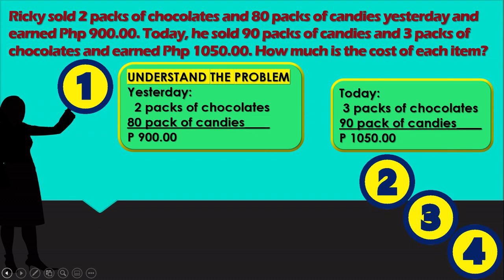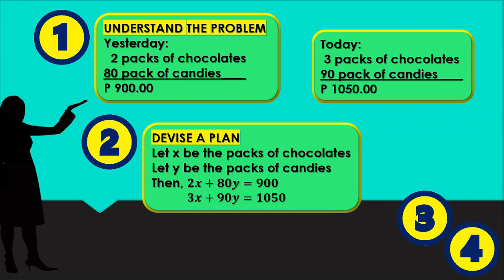First, we are going to understand the problem. Yesterday: 2 packs of chocolates, 80 packs of candies, and earned 900 pesos. Today: 3 packs of chocolates, 90 packs of candies, and earned 1,050 pesos.